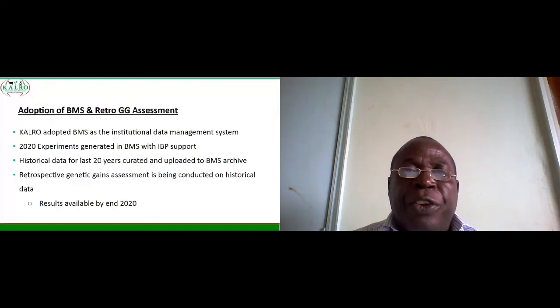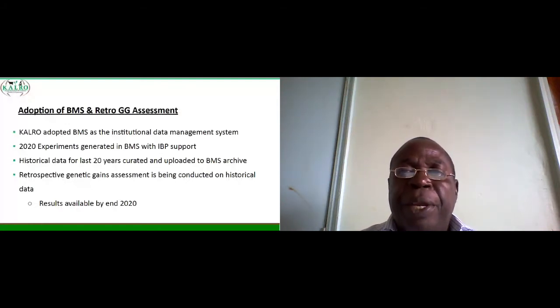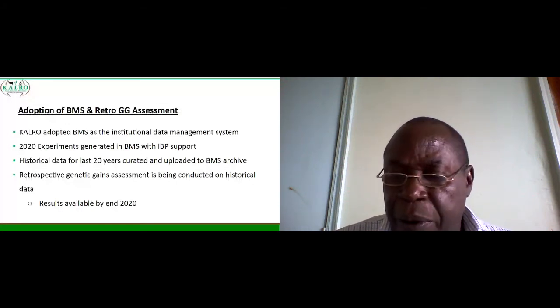Regarding adoption of BMS and retrospective genetic gains assessment: CALRO adopted BMS as the institutional data management system and has signed an agreement with IBP in 2018. All our 2020 experiments were generated in BMS with IBP support. Historical data for the last 20 years have been curated and uploaded into BMS, and this is available to CALRO management and other breeders. A retrospective genetic gains assessment is being conducted on historical data, and the results will help us decide on breeding methods and tools to improve genetic gain. Results will be available by end of 2020.